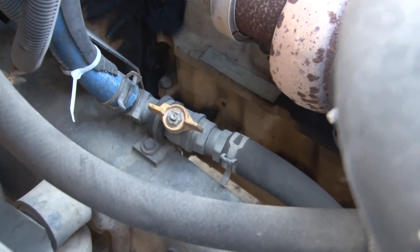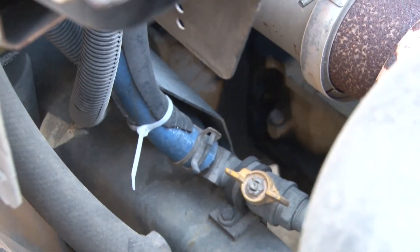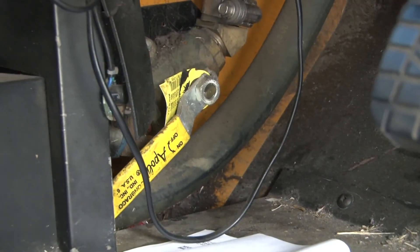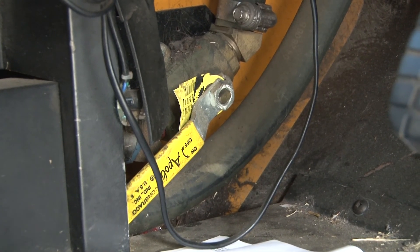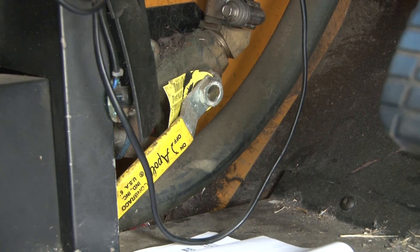The heater valves are by the door side. You close these two valves inside the hood, under the hood. And this one by the left foot of the driver is inside the cabin by the driver.